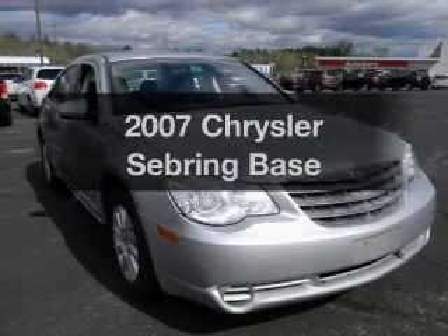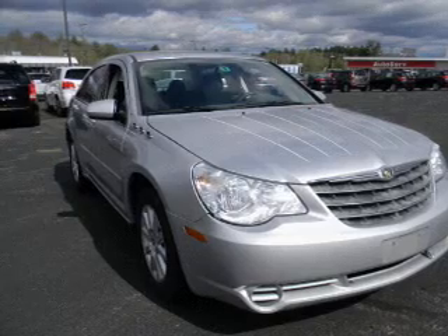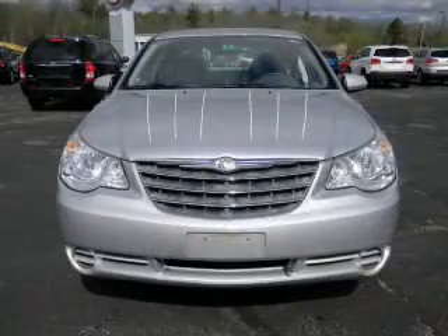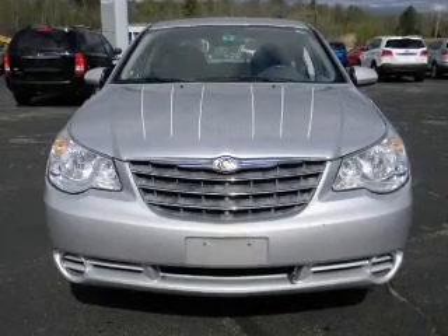Imagine yourself in this 2007 Chrysler Sebring. This is the set of wheels you've been looking for. With a solid six-cylinder engine, the powertrain includes front-wheel drive that responds smoothly to its automatic transmission.